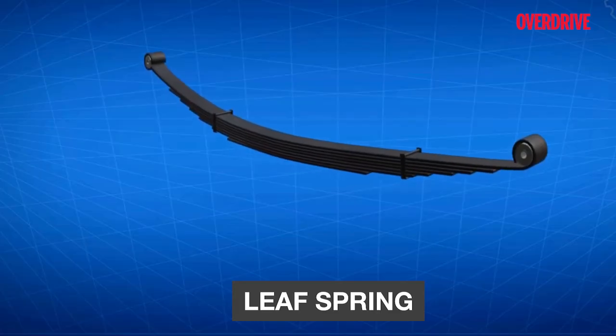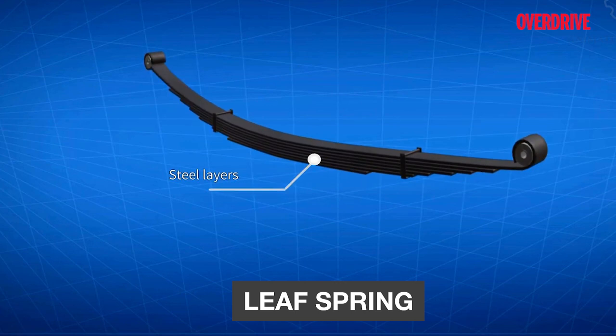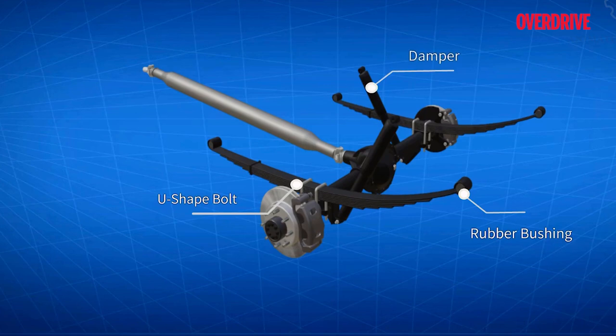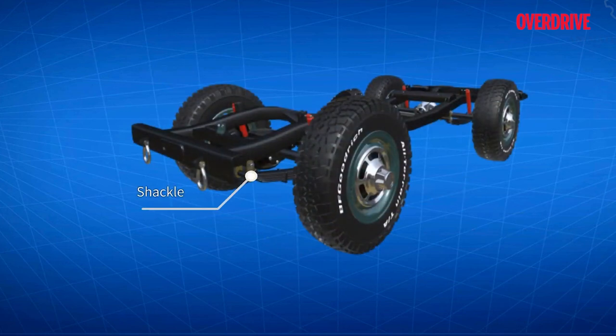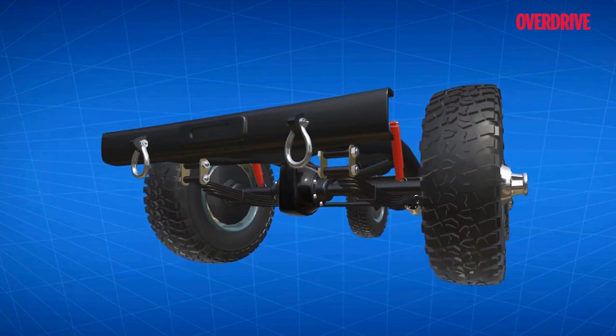Leaf springs are called by that name because they are essentially long slim sheets of steel of specific sizes sandwiched together, which bend under pressure. The longest leaf spring has one side connected to the frame and the other connected to a shackle with a rubber diffuser, which controls the length and absorbs vibrations. This setup makes for a super strong and solid rear-wheel suspension capable of taking heavy loads, making it a preferred choice for trucks and other commercial vehicles.